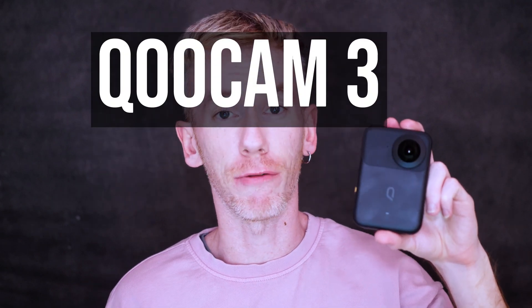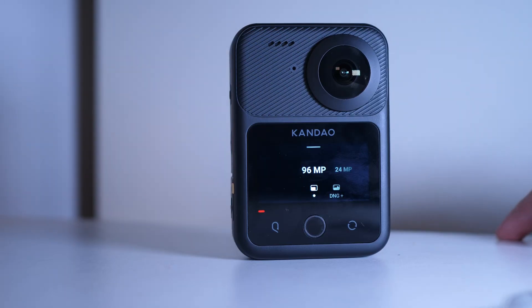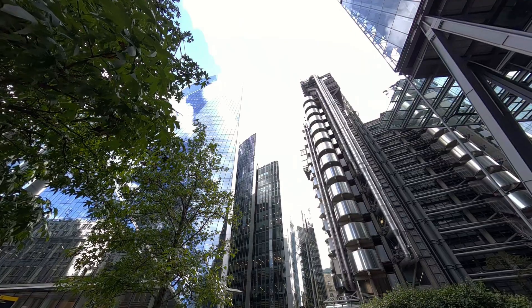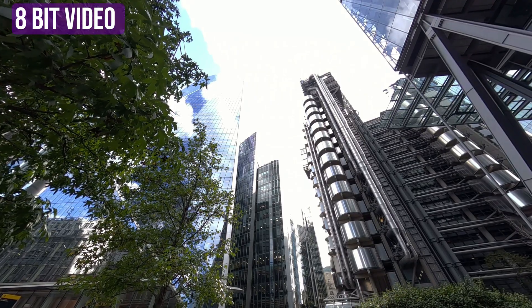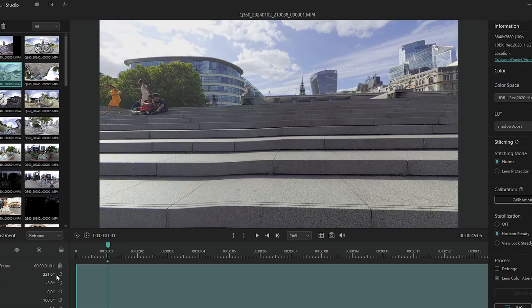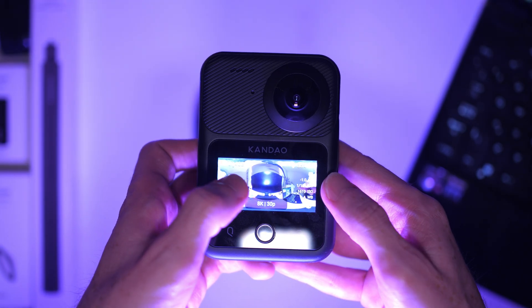I did a review earlier this year and in terms of hardware and video quality, I found it to be really, really good. But there was particularly an issue with highlights — it seemed to blow out the highlights a lot in its videos, and the software was a little bit limited. But Kandao has released some new firmware and some new updates to their software, and now we're taking another look.